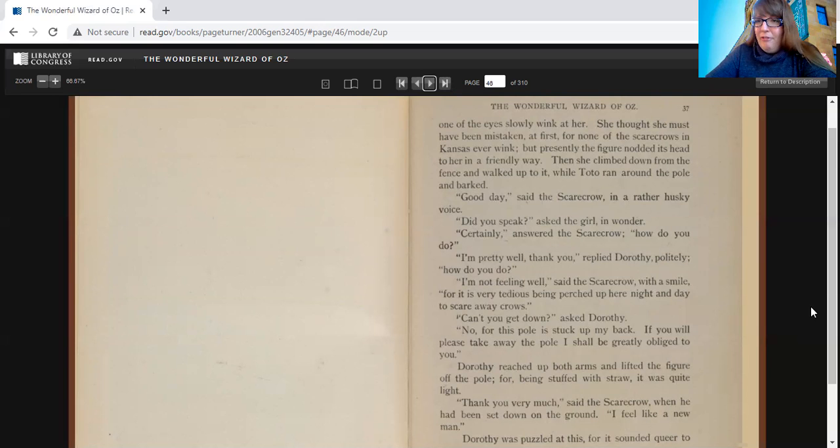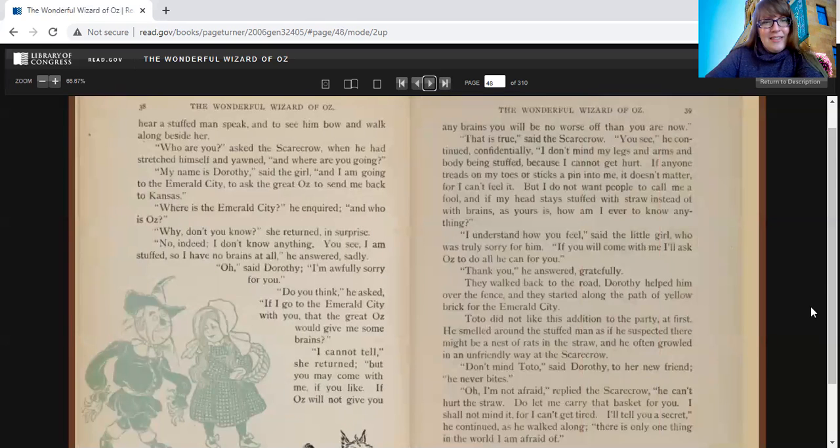"Good day," said the scarecrow in a rather husky voice. "Did you speak?" asked the girl in wonder. "Certainly," answered the scarecrow. "How do you do?" "I'm pretty well, thank you," said Dorothy politely. "I'm not feeling well," said the scarecrow with a smile, "for it is very tedious being perched up here night and day to scare away the crows. Can't you get down?" "No, for this pole is stuck up my back. If you will please take away the pole, I shall be greatly obliged to you." Dorothy reached up both arms and lifted the figure off the pole, for being stuffed with straw, it was quite light. "Thank you very much," said the scarecrow when he had sat down on the ground. "I feel like a new man." Dorothy was puzzled at this, for it sounded queer to hear a stuffed man speak and to see him bow and walk along beside her.